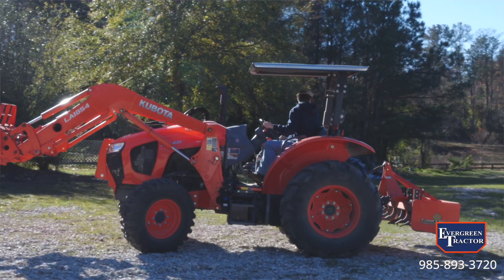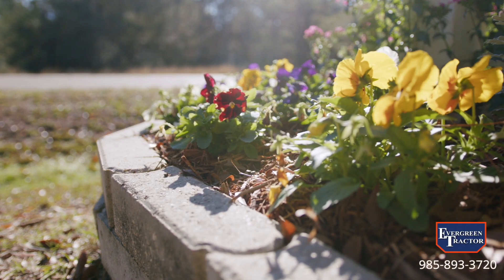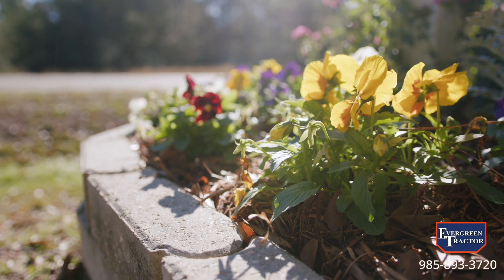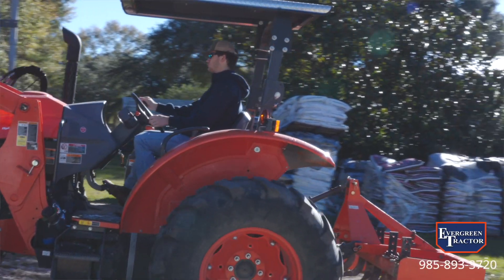Ten out of ten, I'd highly recommend them. They're always great, very fair. Great products, great service. Anything that needs a part, it's very quick to get. You don't have to blow the phone up — they're right there to help you out right away. Tractors, chainsaws, all those — we get everything from there. They pretty much keep us going.